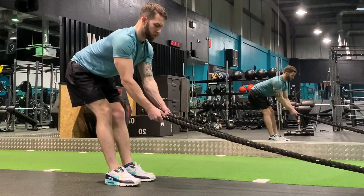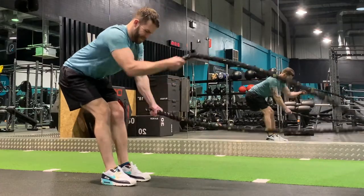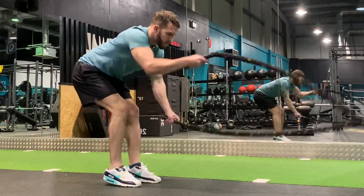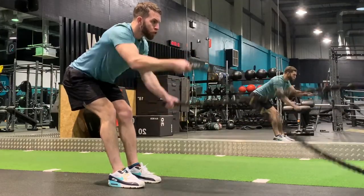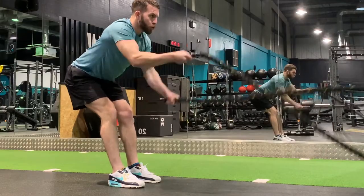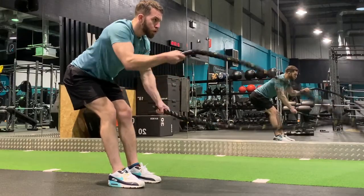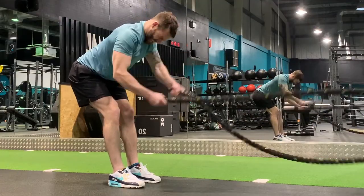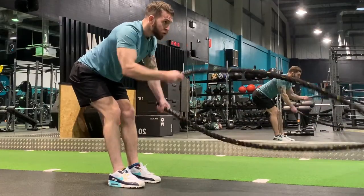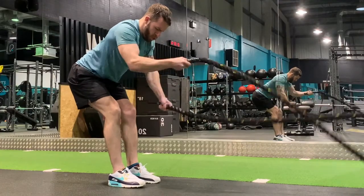High intensity interval training is where you would pick one piece of cardio equipment. For example, you could do this on a spin bike, on battle ropes, on a rowing machine, or some people now like to do it on a track pushing a sled with weights on.